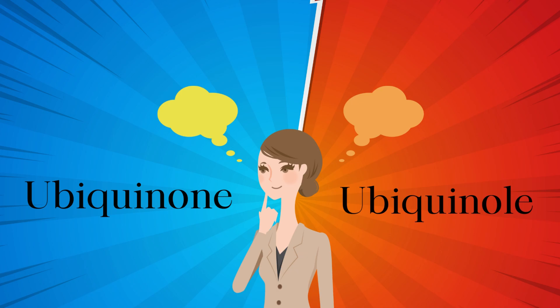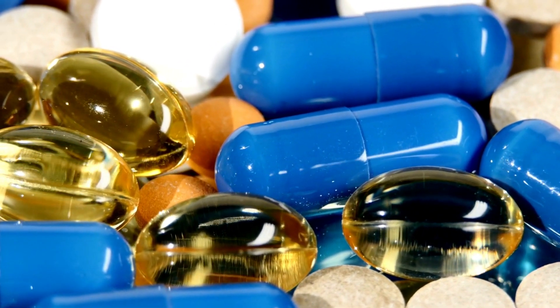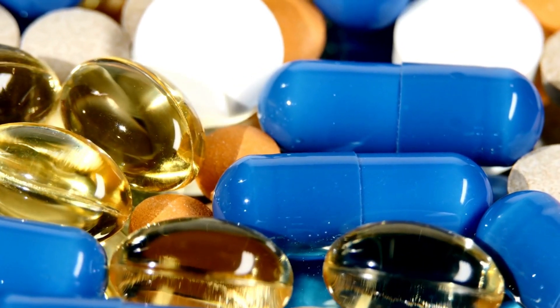There is a lot of conflicting information available about the preferred form of CoQ10. Depending on our body's needs, our body converts between the two forms continuously. Therefore, it's not the form of CoQ10 that matters, but rather the way it is prepared.